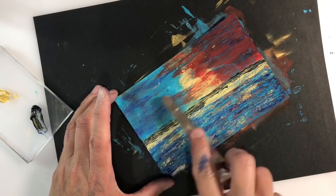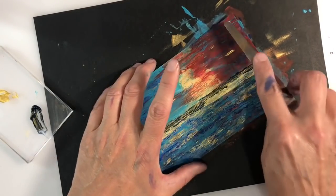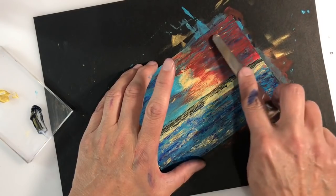I'm just finishing off my background with a few more of those gold highlights, just to try and add some lightness and brighten that background.